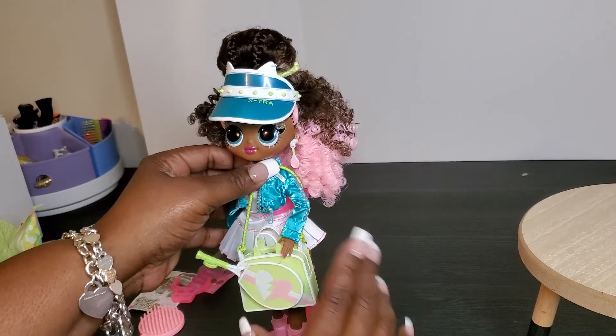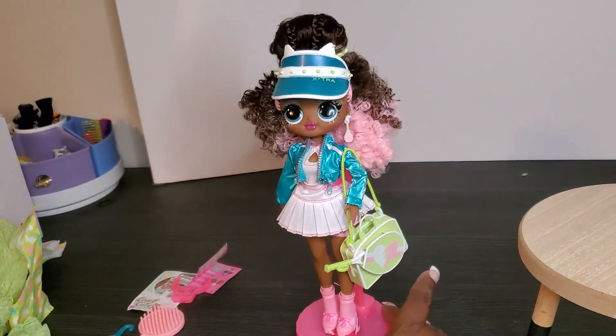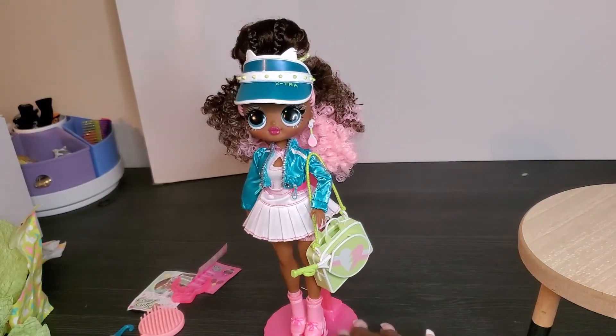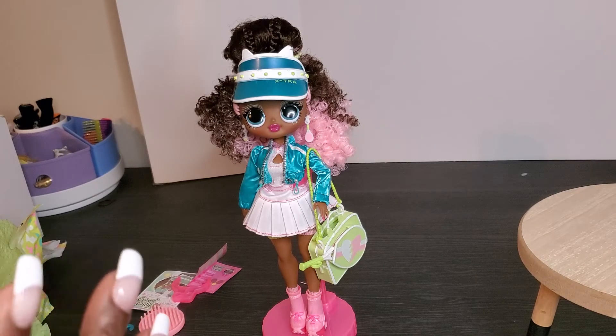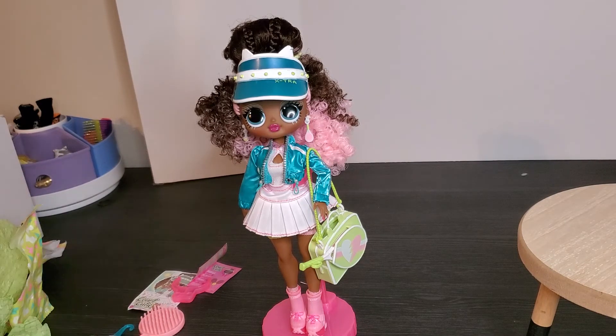Here is our girl, ready to challenge the world and her next opponent! Thank you guys again for joining me for this unboxing of the beautiful Court Cutie from our LOL OMG franchise. Once again they have knocked it out of the park and have me ready to go play a little tennis myself! If you love this content, please like, subscribe, and leave a wonderful comment — positive vibes only!